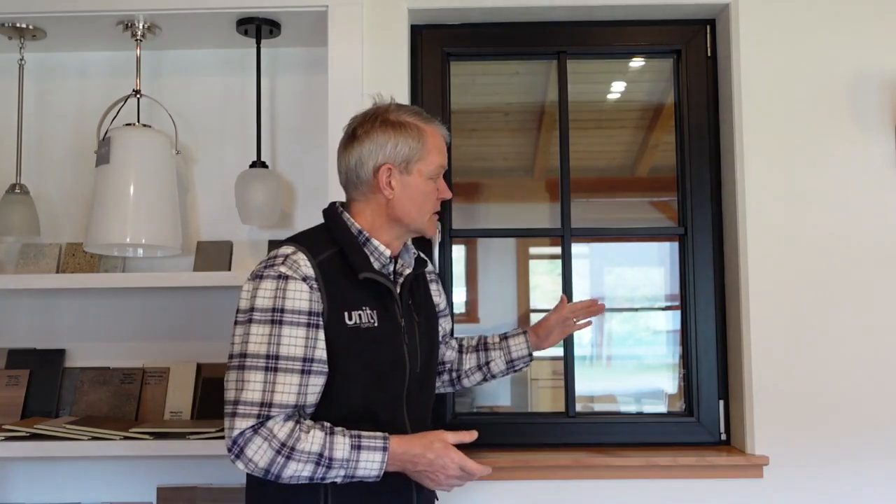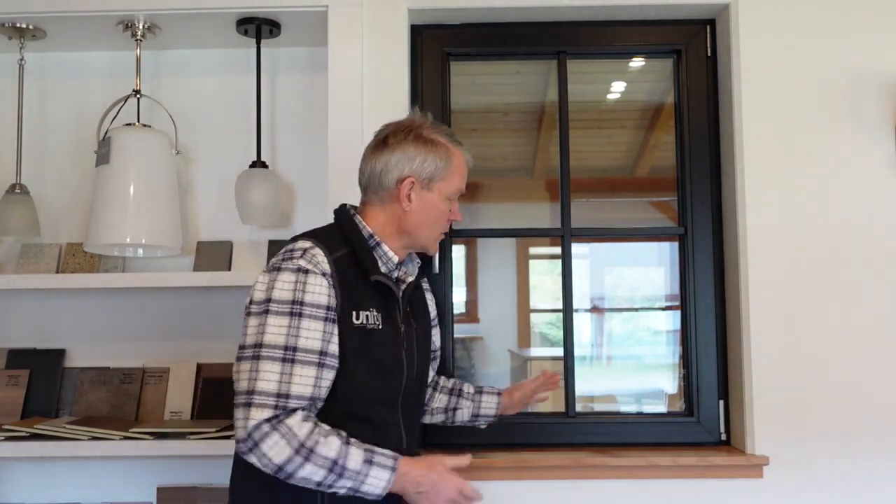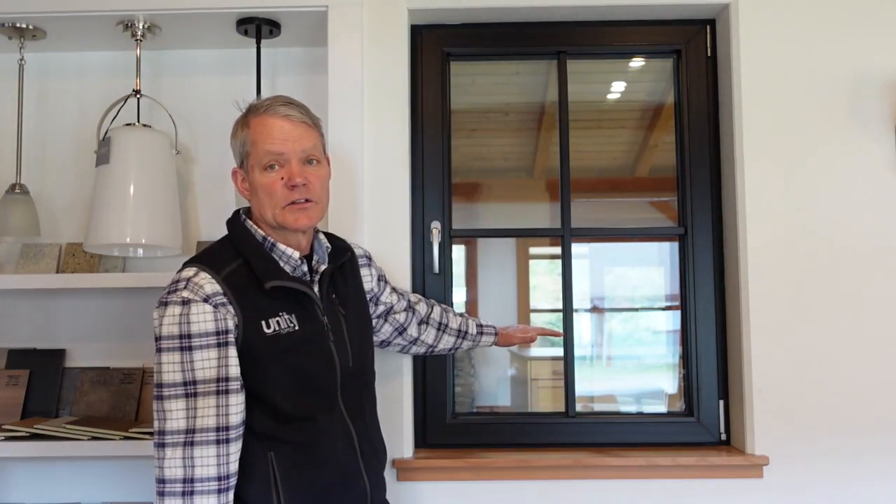We've found that these three sizes work well for most of our projects. This one happens to be a medium-sized window. The larger window is the same width — they're all the same width. The larger window comes down lower, and the smaller window doesn't come down as far. Head heights are typically all fixed, so you'll see the same head height going around a room or house for the tops of the windows. What varies is how far down from that head height the window comes — whether it's small, medium, or large. Some variation is possible with the windows, but that gets into the personalized, more expensive design path. We try to keep people on the streamlined path — the best value — which means sticking with the standard window sizes.